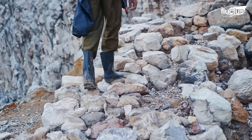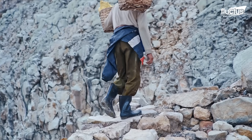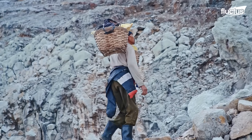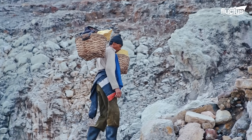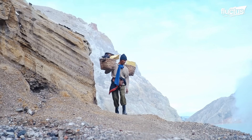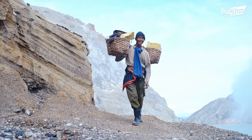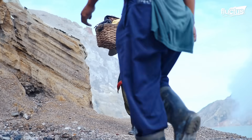Along the way, the heavy baskets dig sharply into exposed shoulders, leaving deep bruises and scars over time. Tripping and falling must be avoided at all costs. Hasan is happy to make it to the top without incident.